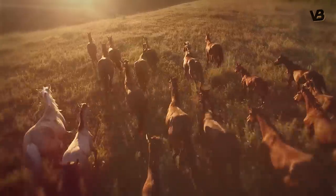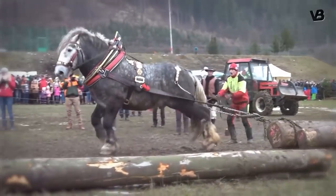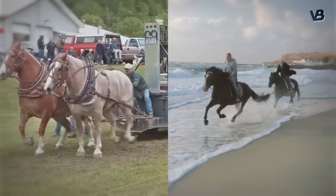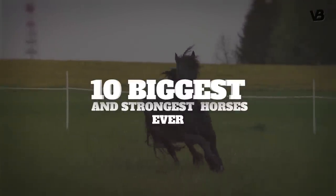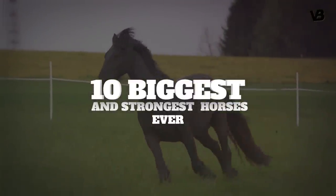Giant horse breeds — nature's titans of the equestrian world. In these magnificent creatures, strength coalesces with grace, making them not merely horses, but embodiments of raw power and delicate beauty. Marvel at these awe-inspiring equine giants. In this episode, the 10 greatest horse breeds ever. They're a testament to nature's captivating grandeur.